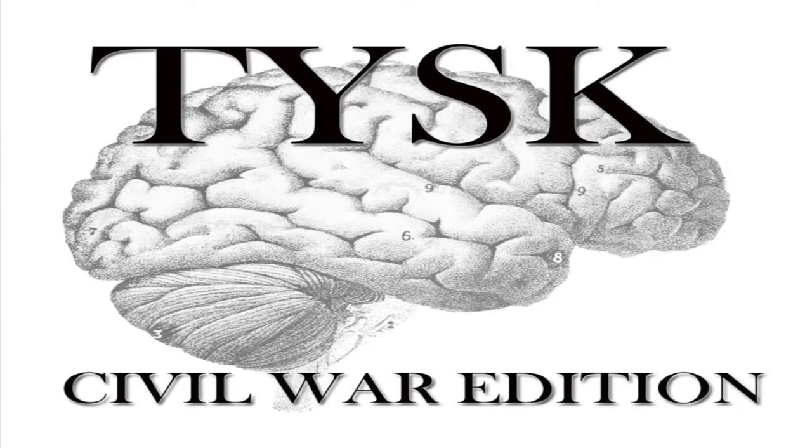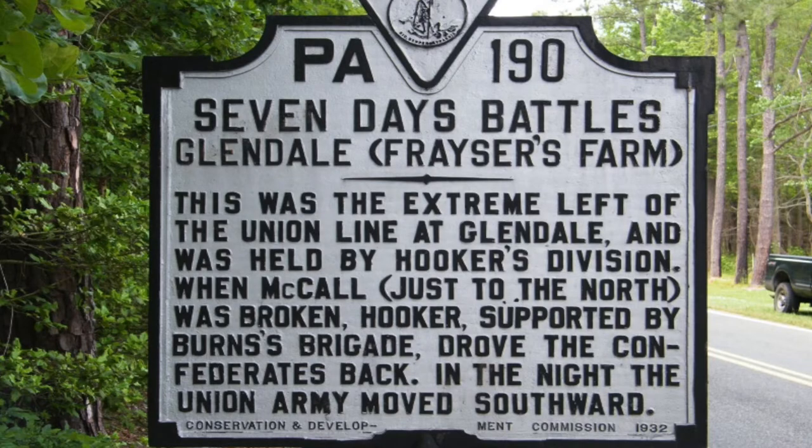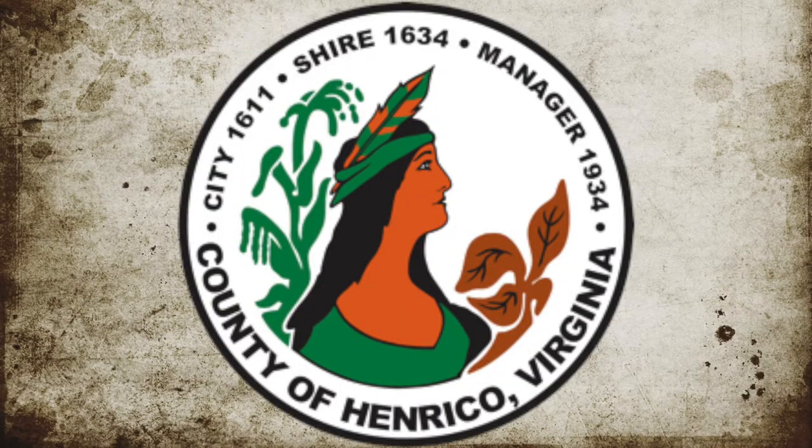Welcome to Things You Should Know, Civil War Edition. Today we're going to talk about the Battle of Glendale, located in Henrico County, Virginia, on June 30th, 1862.